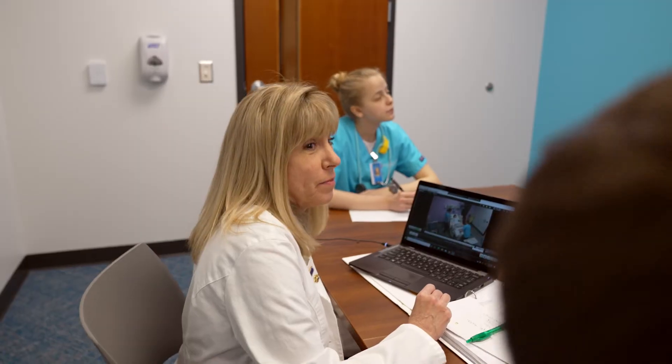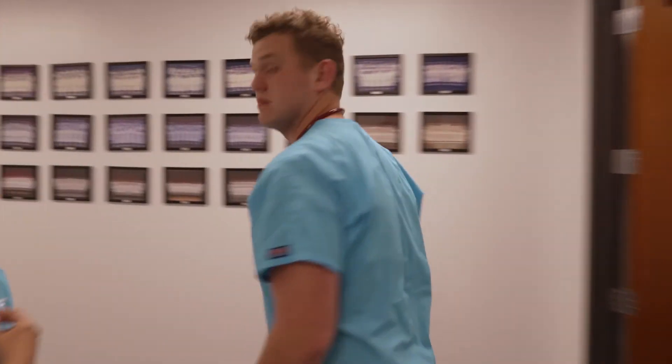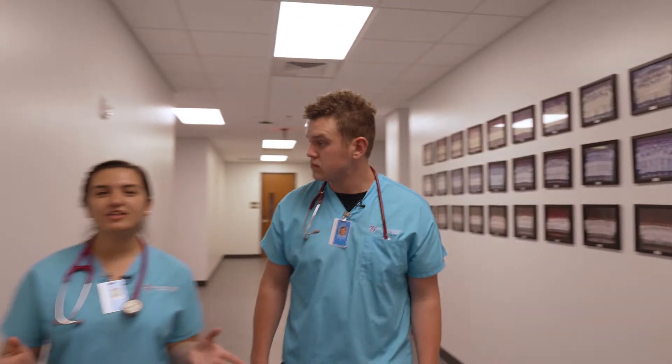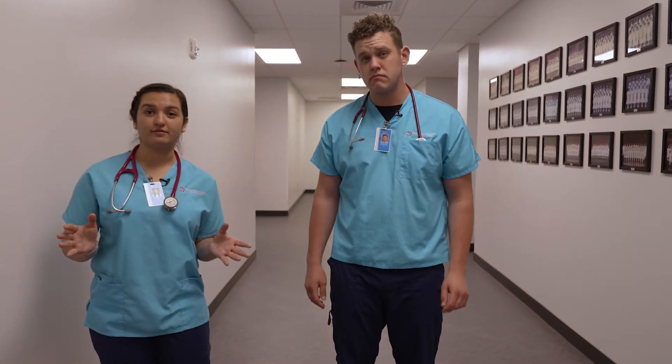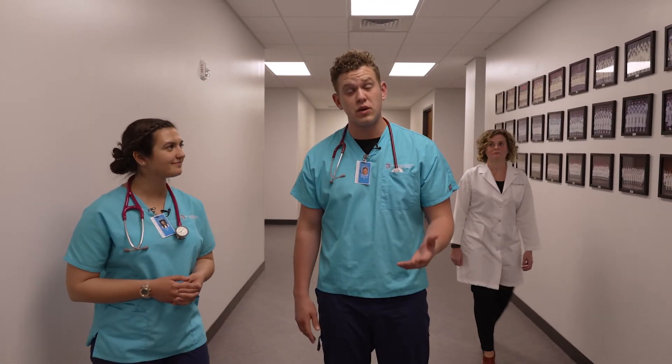This is the debriefing room — this is where the learning really happens. Everything we do in simulation lab is recorded, so when we're done we'll come in here with the class and see what we did right, what we did wrong, and what we need to improve. It's one thing for a teacher just to tell you what you did wrong, but the cool thing about the simulation lab is we get to see what we did wrong. And when you see yourself make a mistake, I'm willing to bet you won't do it twice.